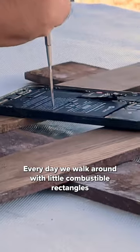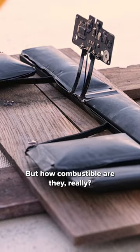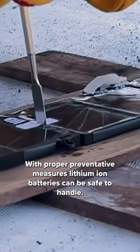Every day we walk around with little combustible rectangles in our bags and pockets. But how combustible are they really? With proper preventative measures, lithium-ion batteries can be safe to handle.